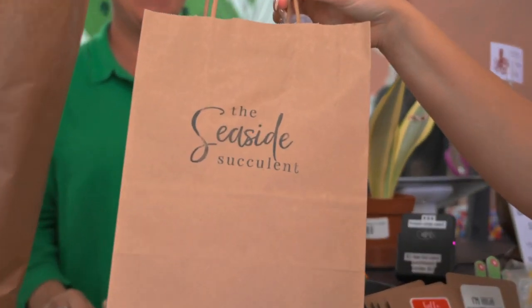We also offer an annual succulent subscription. You get a free succulent each month and discounts when you come into the store. So we hope that you'll join our succulent club and come on down, take a workshop and visit us here in Cocoa Village.